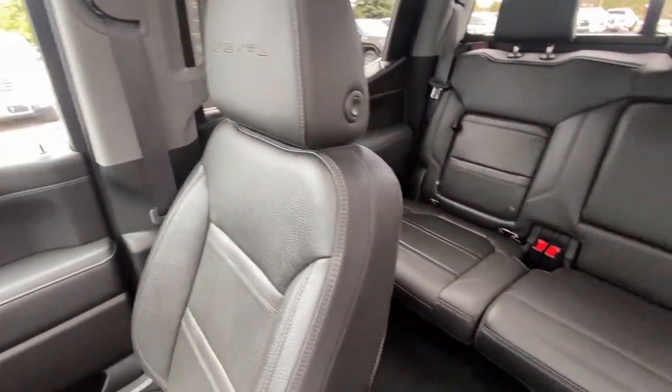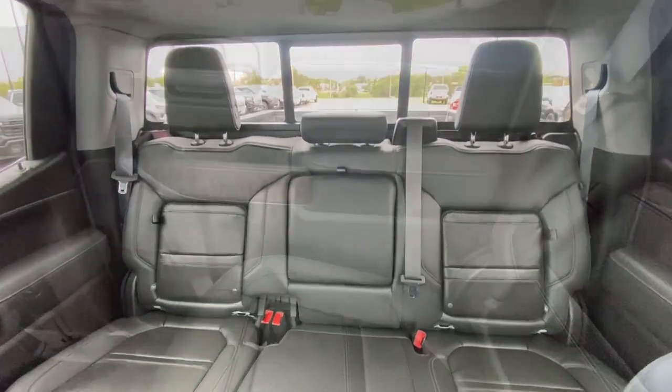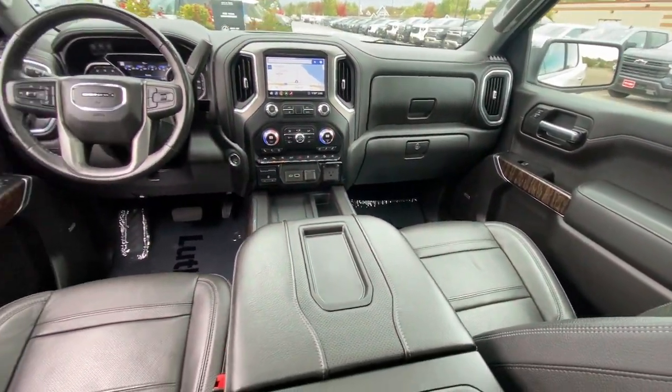Heated steering wheel, head-up display, pre-collision system, lane departure warning, navigation system, sunroof/moonroof, keyless entry, chrome wheels, premium sound system, heated rear seat.